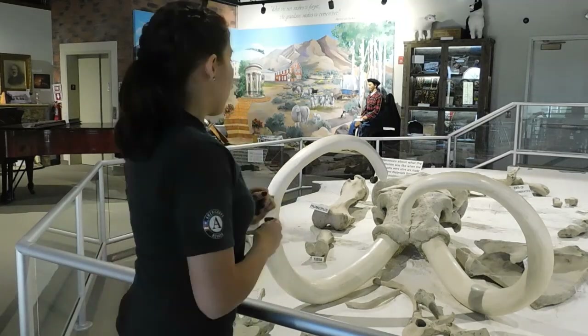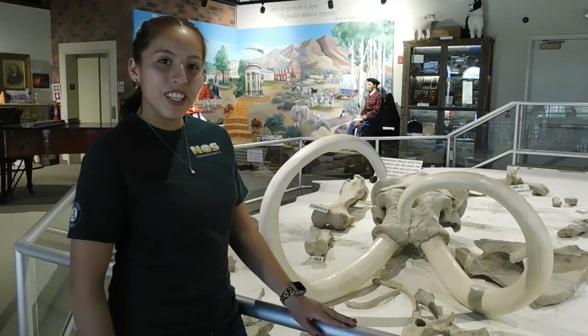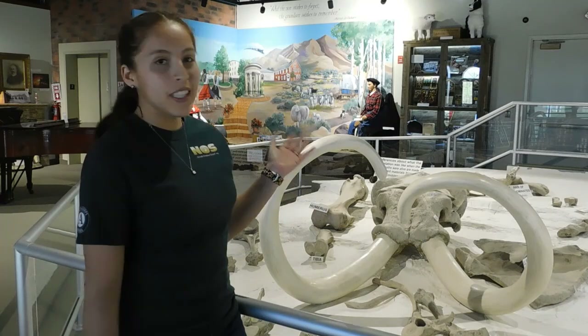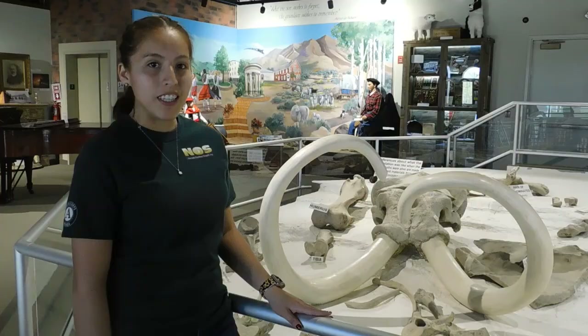That's how they were found and excavated. Hope you enjoyed this video about learning about mammoths! Stay tuned for a mammoth craft and some close-up pictures of the mammoth remains.